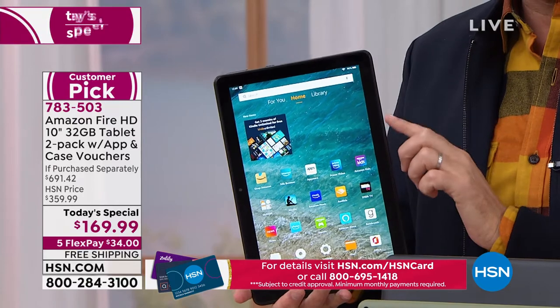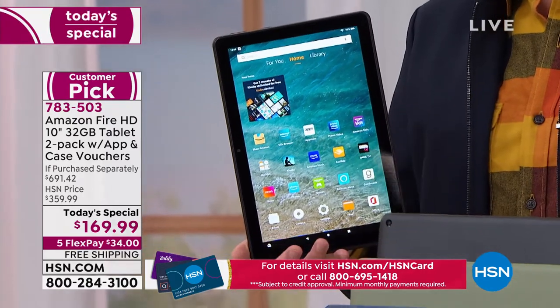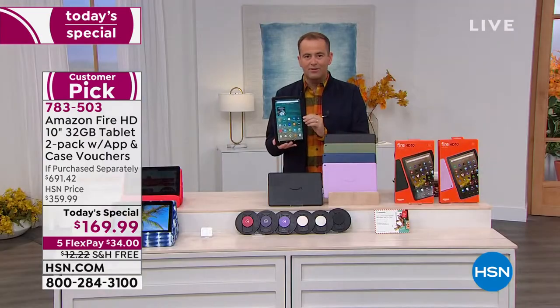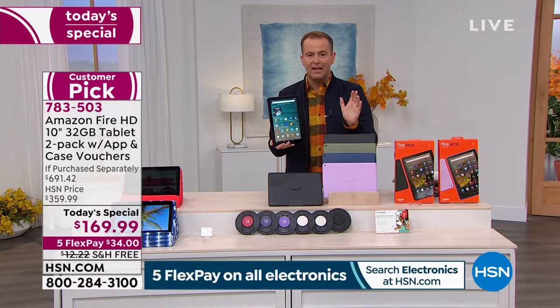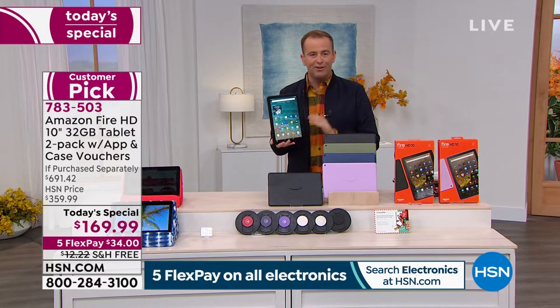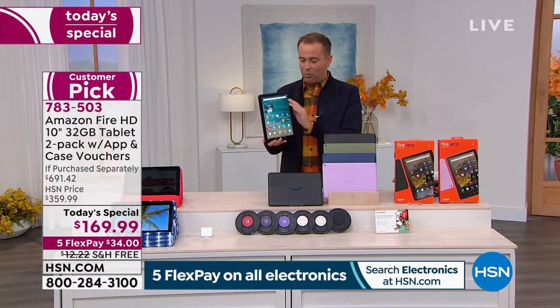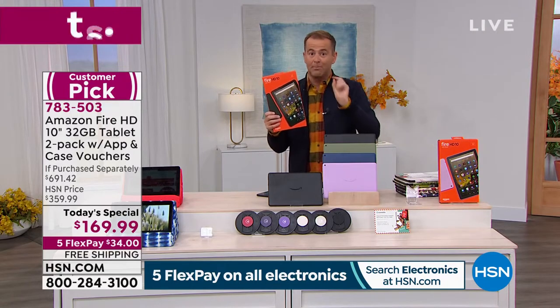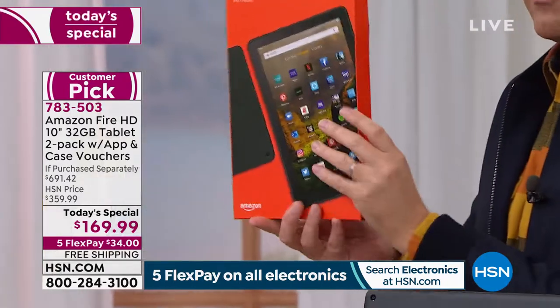This is the new model — like Aaron said, it's not the old model they're clearing out, it's the one they just released this summer. This tablet on Amazon, like virtually all retailers, is $150. I encourage you to Google it — one tablet, not refurbished or secondhand, brand new, one is $150.